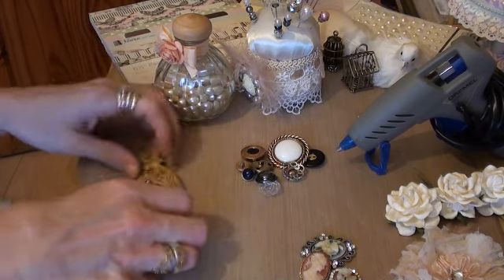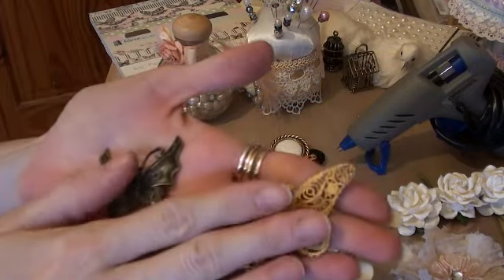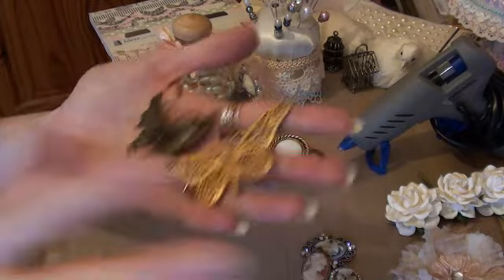Number twelve is butterflies — any type, whether they're fabric, jewellery pieces, charms. Just butterflies.